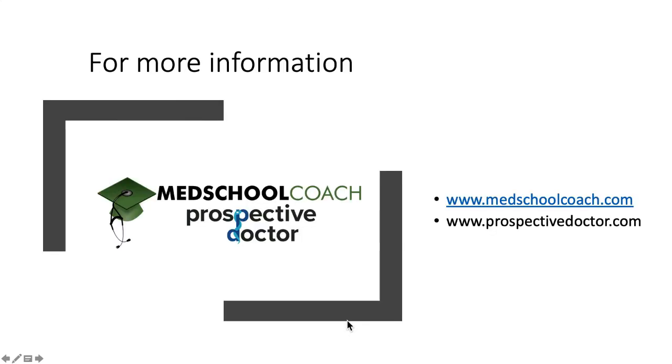Every situation is unique, so if you need more information or help, check us out at MedSchoolCoach.com, and check out PerspectiveDoctor.com where you can find all kinds of articles on this and more about your application. Good luck!